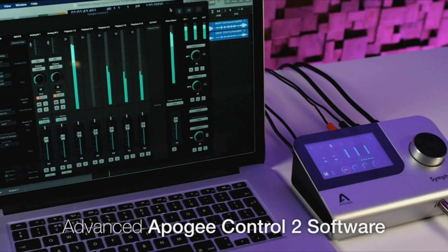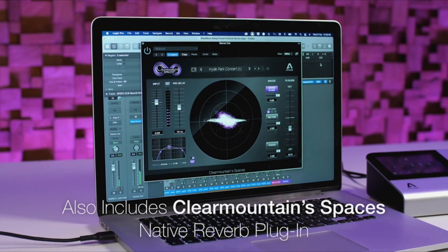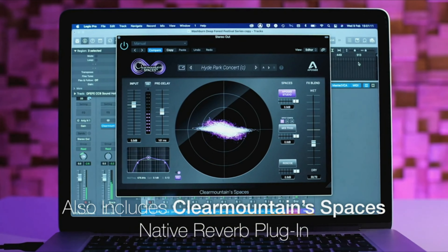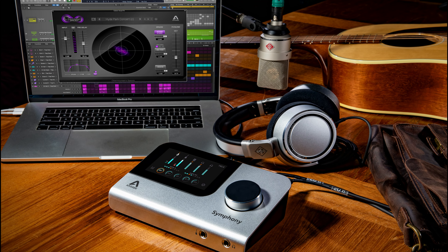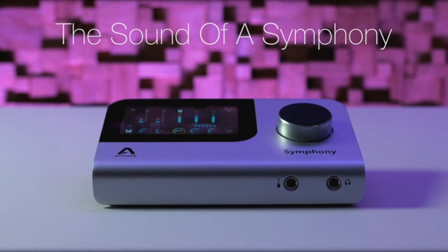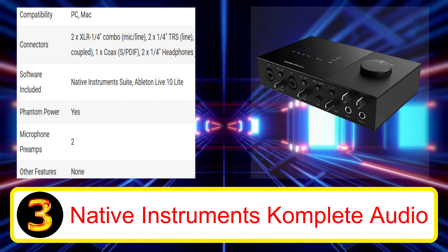Number 1: Focusrite Scarlett 2i2 3rd Gen. The Focusrite Scarlett 2i2 3rd Gen is one of the most popular audio interfaces today, thanks to its simple and cost-effective design, great audio and build quality, as well as its versatility. It combines everything you need to get started producing or recording music.